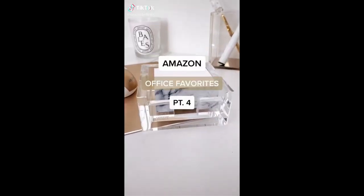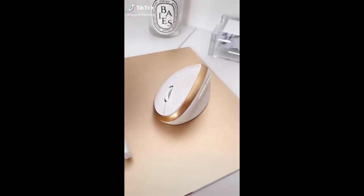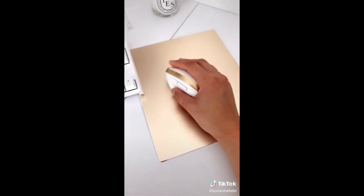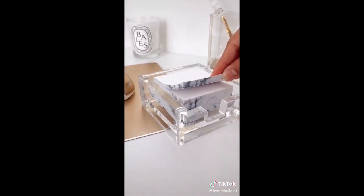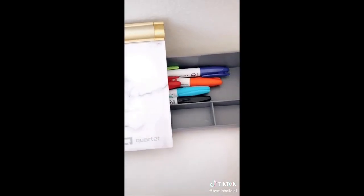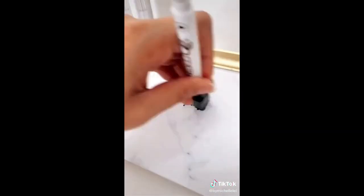Amazon Office Favorites Part Four. This wireless and ergonomic mouse — the shape takes getting used to, but it encourages a natural wrist position which reduces strain. This gold mouse pad. Cute marble printed post-it notes. And lastly, this marble and gold dry erase board that also has built-in storage and is useful for writing important reminders throughout the day.